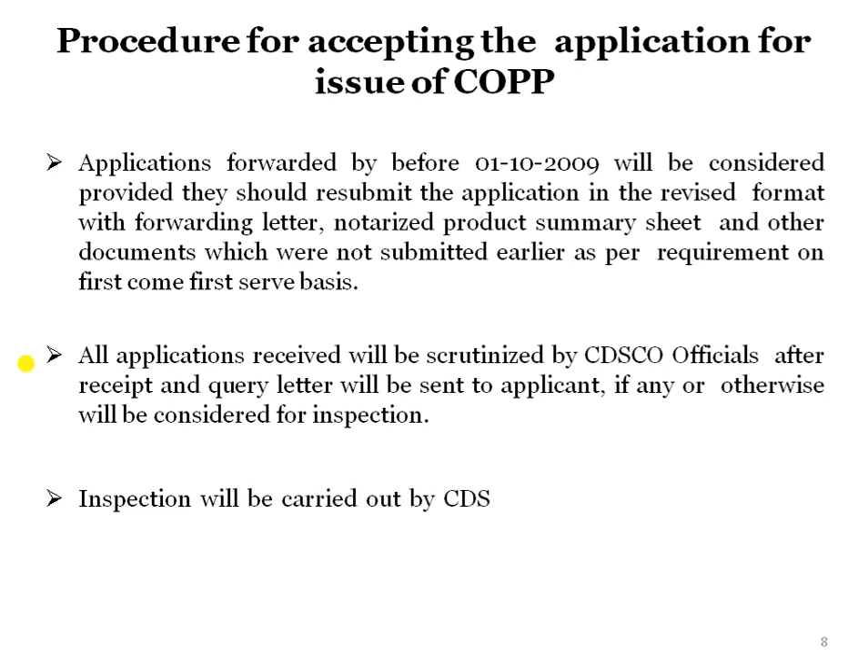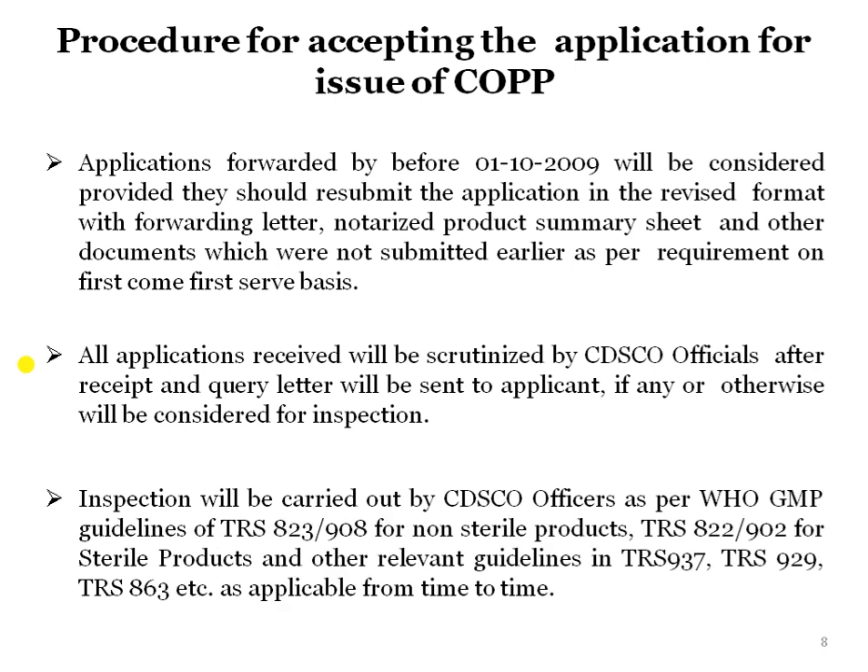The inspection will be carried out by CDSCO officers as per WHO GMP guidelines. For non-sterile products, the applicable guidelines are TRS 823 and TRS 902 or 908. For sterile products, it is TRS 822 and TRS 902. Relevant guidelines in TRS 937, TRS 929, and TRS 863 apply as applicable from time to time for different products.